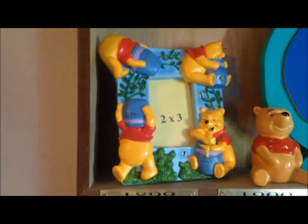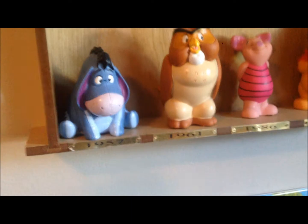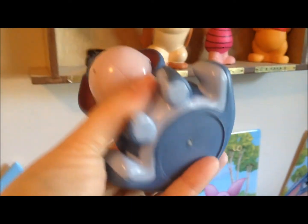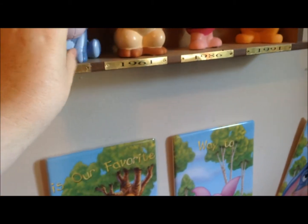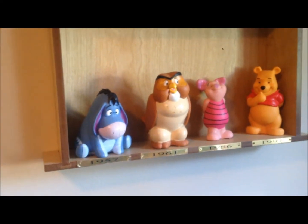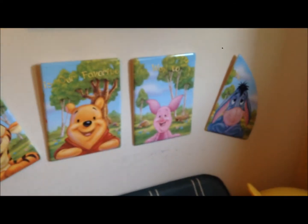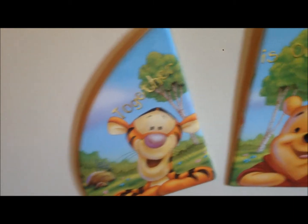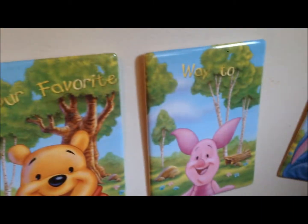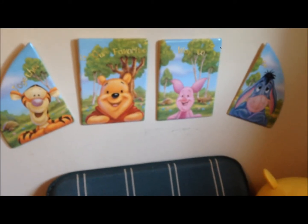I'm going to be putting probably an ultrasound picture in this frame. Down here these are actually bath toys — an old friend got me these from the Disney Store. I'm obviously not going to use them as bath toys, but they actually mean a lot to me. I do have Tigger but I don't know where he is right now. Down here is a really cute wall plaque that says 'Together is our favorite way to be.'